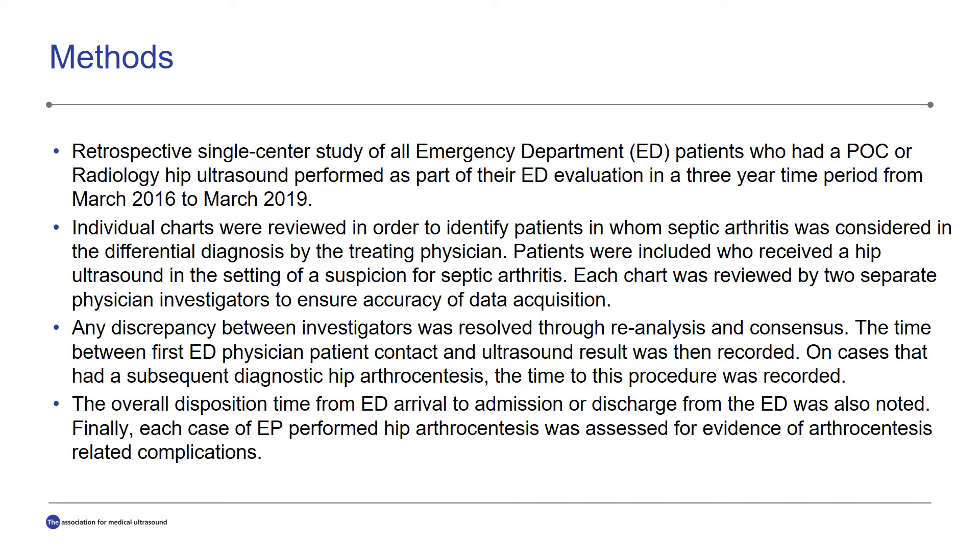Two separate physician investigators abstracted data from the electronic medical record to ensure accuracy of data acquisition. Any discrepancies between these two investigators were resolved through reanalysis of the individual case and consensus. The time between first ED physician-patient contact and the ultrasound result was recorded. On cases that involved a subsequent hip arthrocentesis, the time to that procedure was also recorded. The overall disposition time from ED arrival to admission or to ED discharge was also recorded, and each case of emergency physician performed hip arthrocentesis was assessed for any evidence of arthrocentesis-related complications.